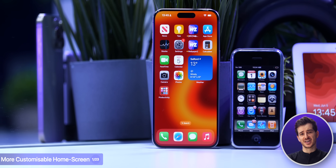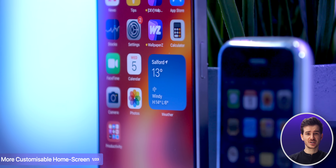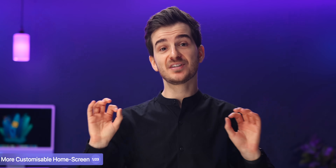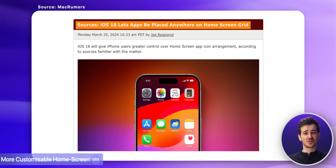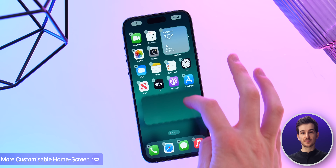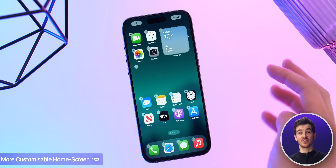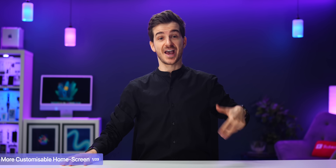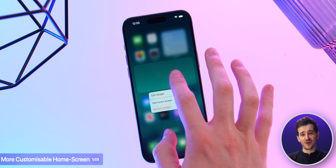At number 1 we have a more customizable home screen. The home screen on the iPhone hasn't really changed much since its launch. Sure, we got wallpapers, folders and widgets, but aside from that it works in the exact same way. Well we may just get one of the biggest changes yet, which is the ability to finally position our apps anywhere we want. This is likely to work by allowing us to add invisible icons or widgets, which would then allow us to create the exact layout that we want. This was kinda doable in iOS 17 already, but you had to use a third-party app like Widgetsmith or Shortcuts. Being able to do this natively is going to be far more convenient.